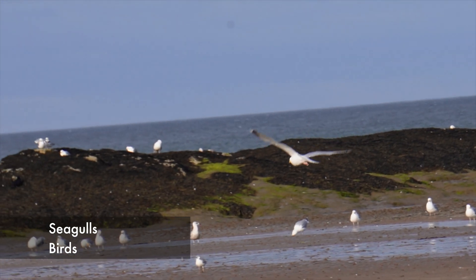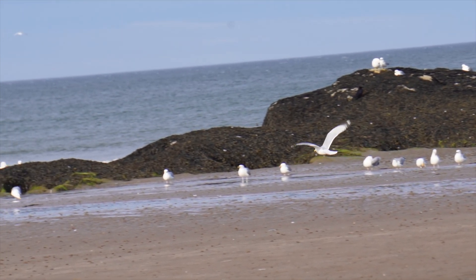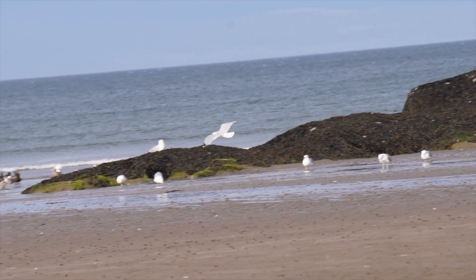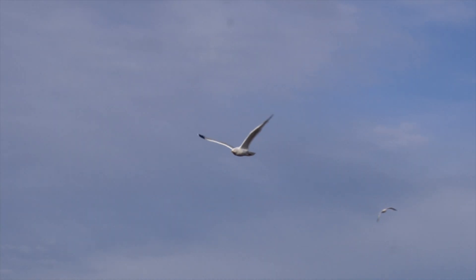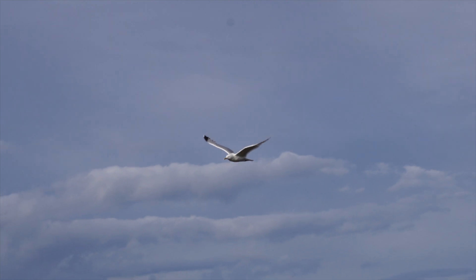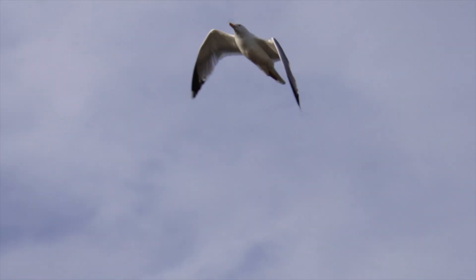Seagulls are part and parcel of the St Andrews experience — there are loads here. But instead of getting annoyed that they try and steal your fish and chips — and yes, that has happened to me on multiple occasions — we really need to take a full appreciation for these creatures. There are actually up to seven species of gulls in the UK that are red or amber listed, which means they're shown as threatened. So it's really nice to see these birds out, near the beach, being where they should be.